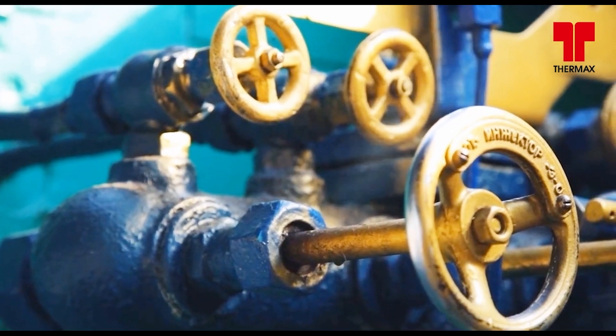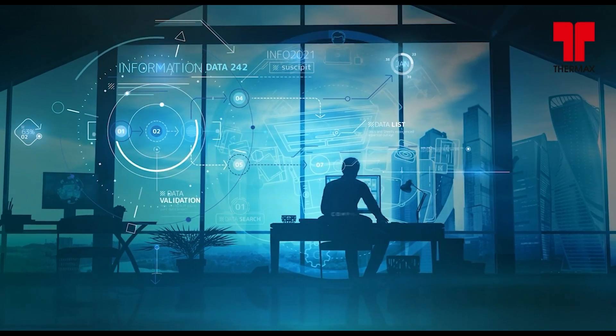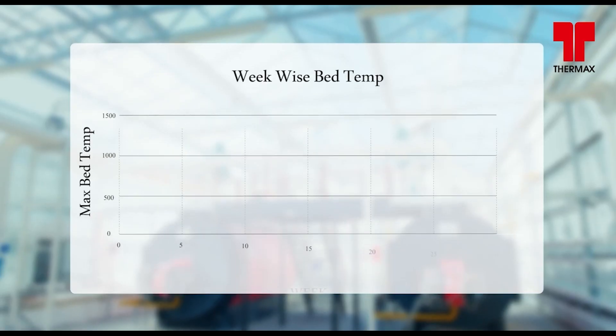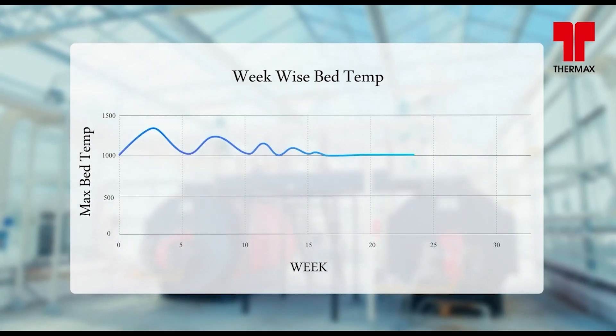Higher bed temperature of a boiler can lead to failure of the in-bed coil, causing a significant loss of uptime. Edge Live, through its analytics, identified over-firing happening in our boiler and sent alerts to our operational team. The tuning parameters were modified based on this alert, which has ensured safe and uninterrupted operation of our boiler.